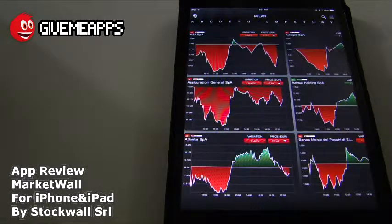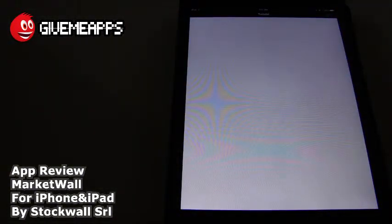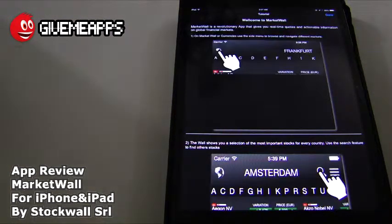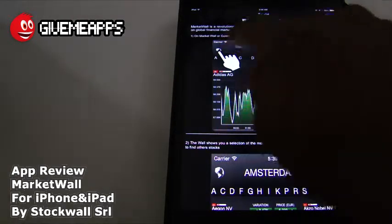We are not finance guys, but we will show you around the app so you can understand how it works. The first thing you want to do is check out the tutorial, which will help you get around. Simply by tapping that menu icon on the right-hand side of the screen, you will have access to that tutorial. Market Wall is a revolutionary app that gives you real-time quotes and actual information on global financial markets. You have on the market wall currencies — use this side menu to browse and navigate different markets.